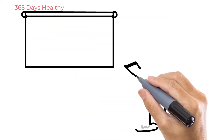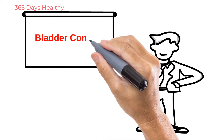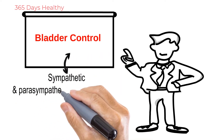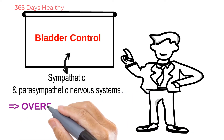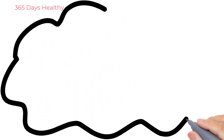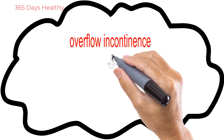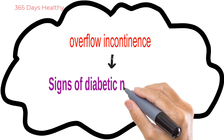You may be wondering if you're losing bladder control because you're getting older — but it could be not just aging, but possibly diabetic neuropathy. Bladder control is determined by the coordination of the sympathetic and parasympathetic nervous systems. If you lose that coordination, you may experience overflow incontinence, where your nervous system doesn't recognize the filling of your bladder. That is one of the signs of diabetic neuropathy to be aware of.